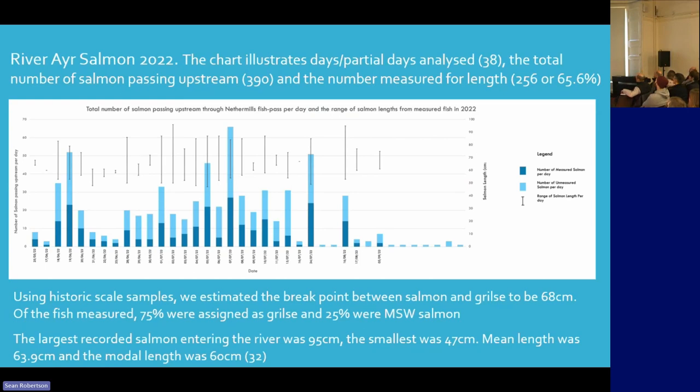The chart illustrates days or partial days analysed, so we can see fish being pushed through over the length of the season. The dark area shows fish that were not measured. We have to use the overhead camera to measure fish, and we then scale them against the distance between the lights, which is a known distance.